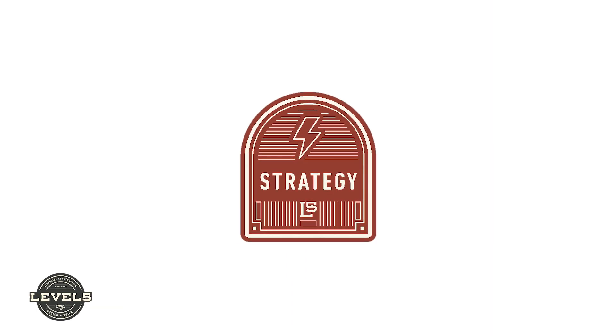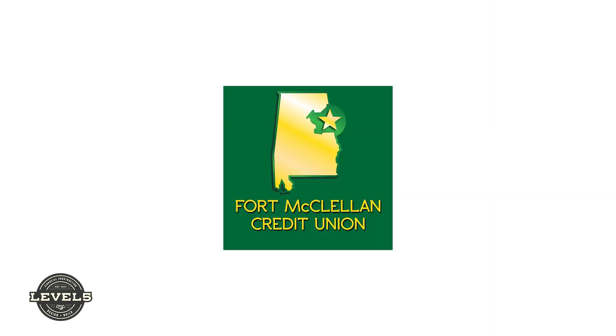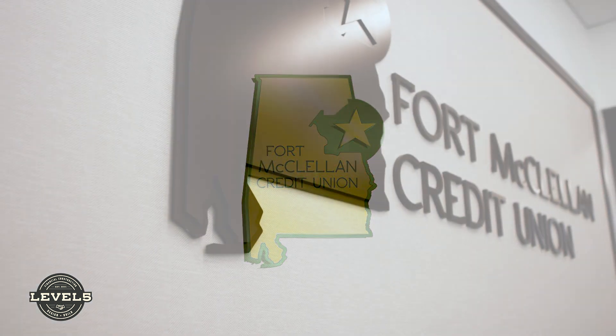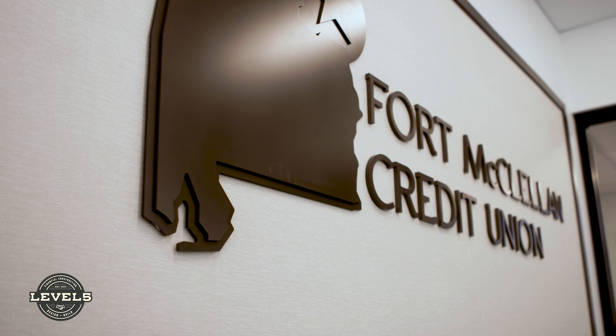Level 5 helped Fort McClellan come into the future with our branding — not necessarily to do away with the old, but to incorporate our old brand with a new fresh feel.